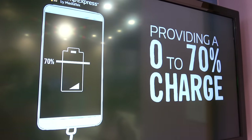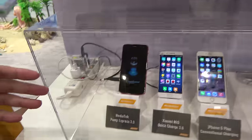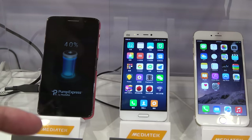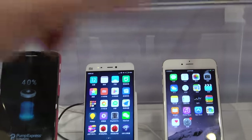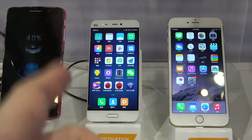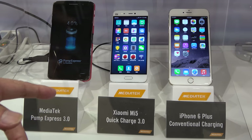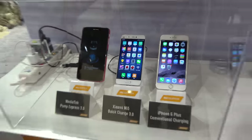So providing 0 to 70% in 20 minutes — if you compare with the commercially available Xiaomi Mi 5 or the iPhone 6 Plus, it's two times faster compared with the Mi 5 and five times faster than the iPhone 6 Plus.